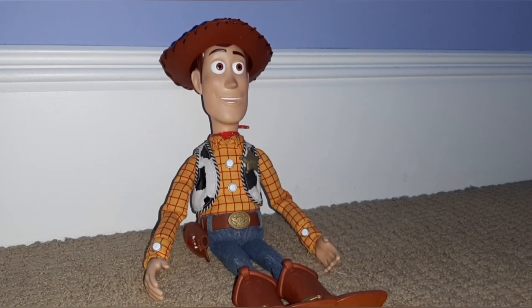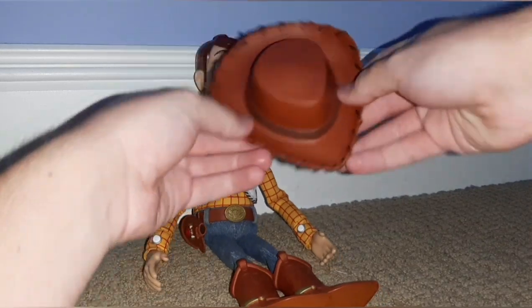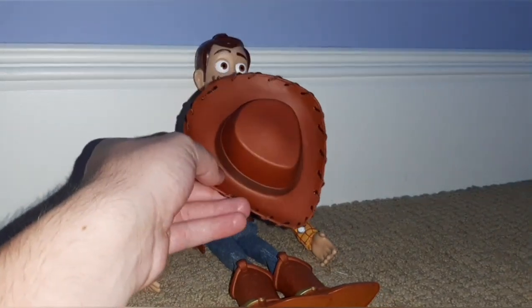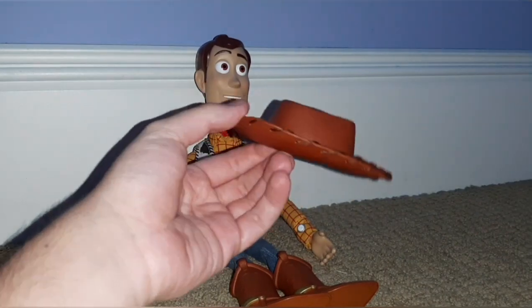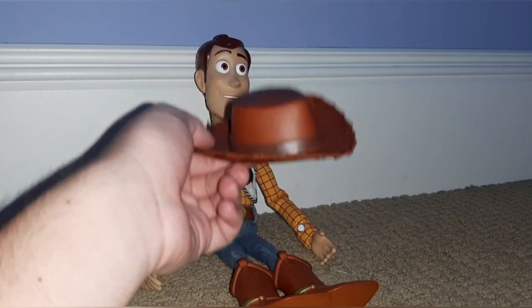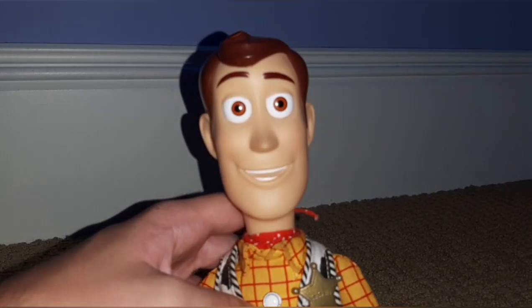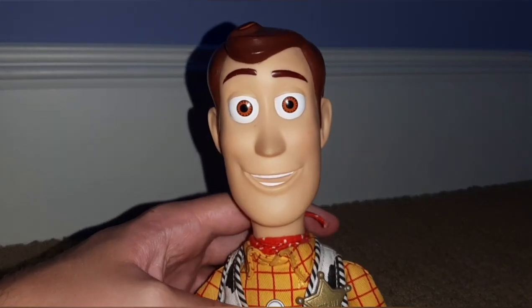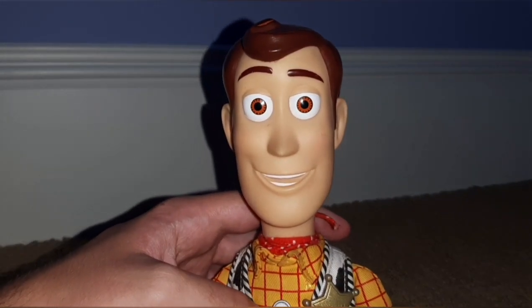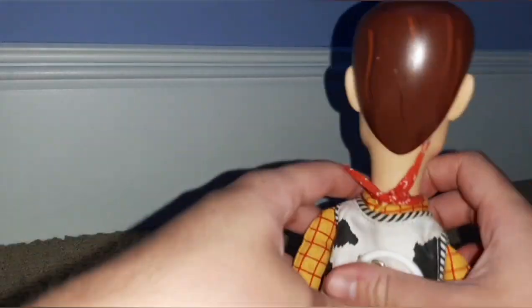Now let's get into the actual review of the figure. Here's his hat — it looks pretty nice. It's got real string through it, which you don't really see too much in Woody hats, and overall it really does look like the one from the movie. In terms of accuracy, the hat's pretty good. The head sculpt's good too — it's not in toy mode, but he does have his alive mode, which I can understand. He also has these hairlines, which you don't really see too much in Woody dolls, but it's nice to finally have them on at least one.